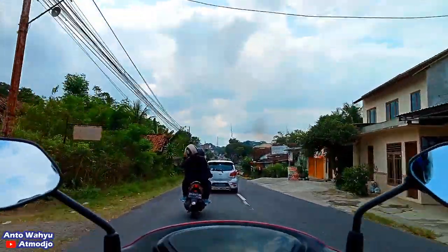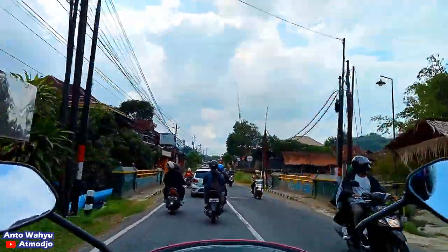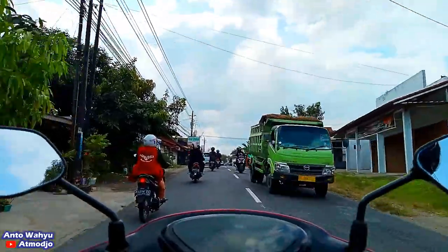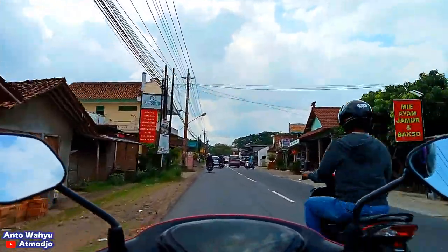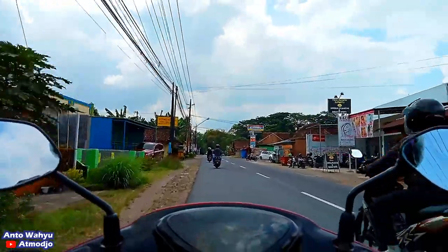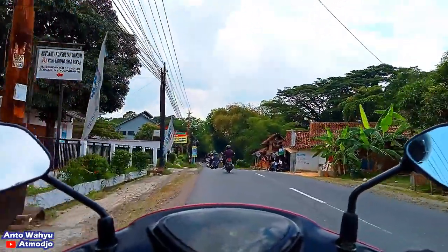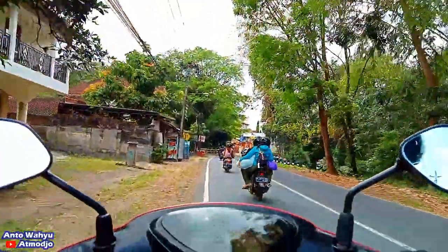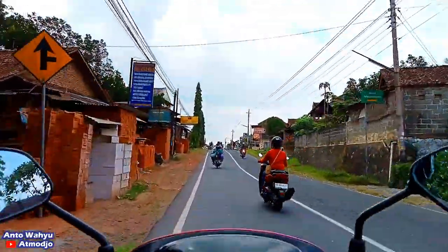Di daerah sini adalah daerah pengrajin genteng atau bata, di sini banyak sekali di kanan dan kirinya. Karena di sini itu banyak pegunungan kecil dengan tanah merah di sebelah kiri, tanahnya merah itu sering diambil dan dijadikan bahan baku genteng. Banyak sekali pengrajin genteng di kanan dan kiri, sampai hampir mendekati perempatan Pasar Godean itu masih ada banyak kerajinan genteng.